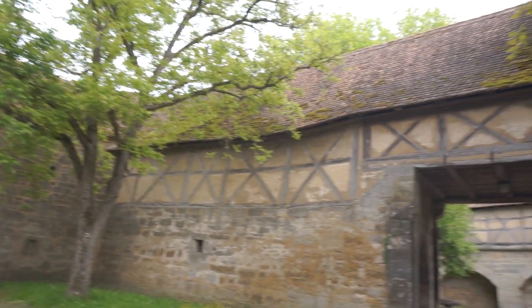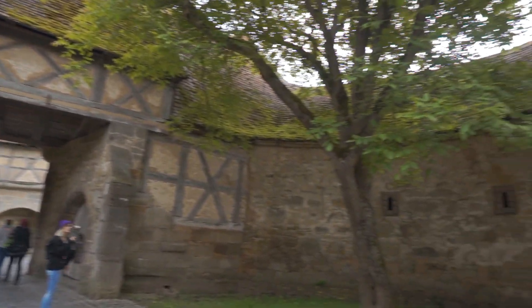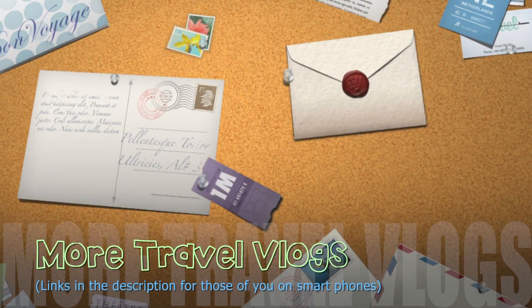Alright guys, that is it for my Germany vlogs. I really hope you enjoyed them — I had such a cool time there. What a great country, great food, really sweet people. I totally recommend it if you're into traveling. Definitely visit Germany and eat the schnitzel. Oh my god. And everything else, because it was all good.